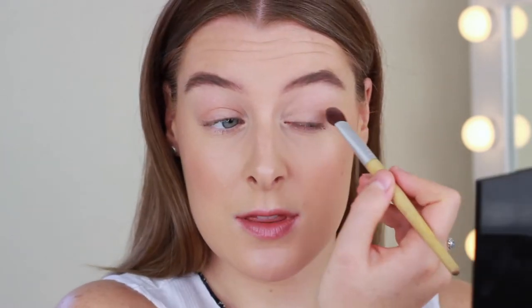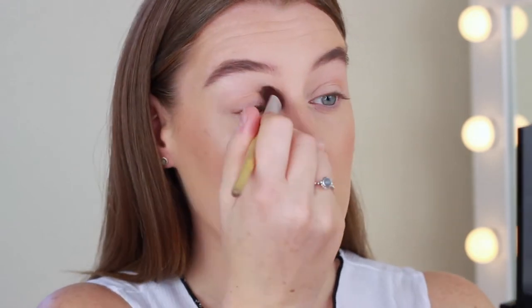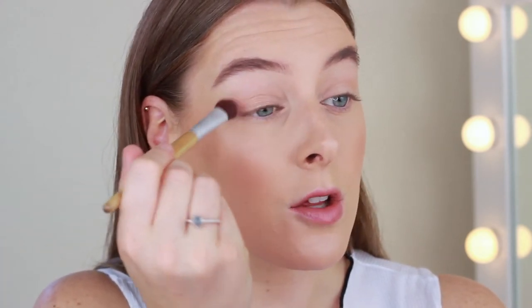Usually I would set my eyebrows with a brow set gel or something like that, but I want to see how this pencil wears, so I'm not going to set them with anything. I'm just going to keep them as they are. Over my lid I'm going to apply a little bit of gold eyeshadow.